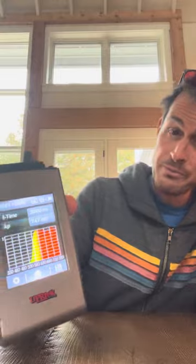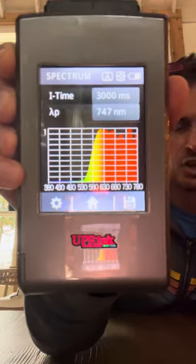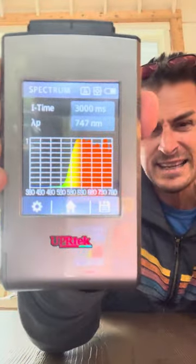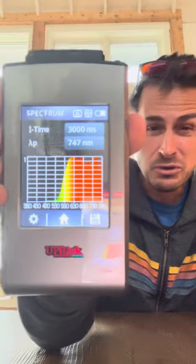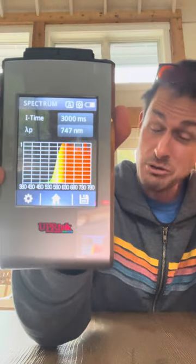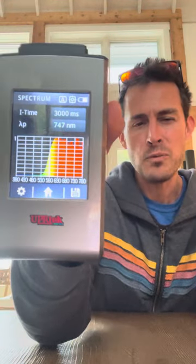Any other questions you have for me, you can ask them in the comments below. This review of the Maxwell Sunset Lenses from Raw Optics showed that they work very well. If you want to learn other cool stuff about light and health, including taking a free blue light toxicity test, you can go to bluelightdiet.com/links for our most recommended links.